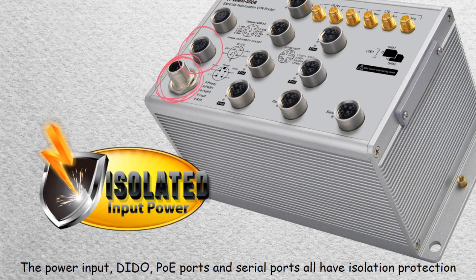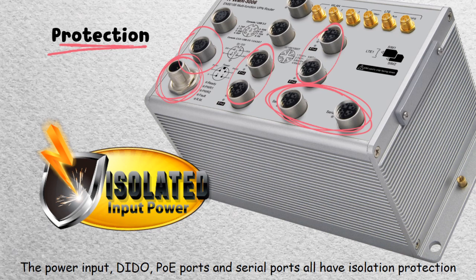The power input, digital input, digital output connections, PoE ports, and serial ports all have isolation protection.